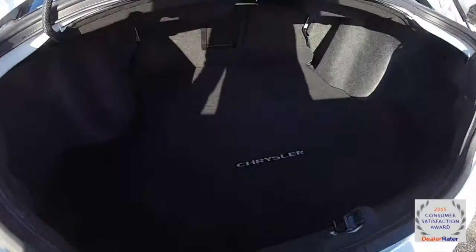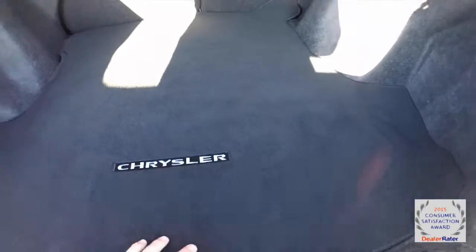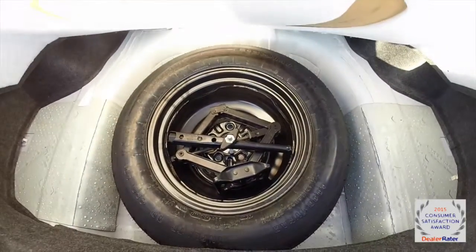Taking a look at the luggage area — nice and spacious. It does have a logo floor mat, and underneath you have your spare tire with jack and tools.